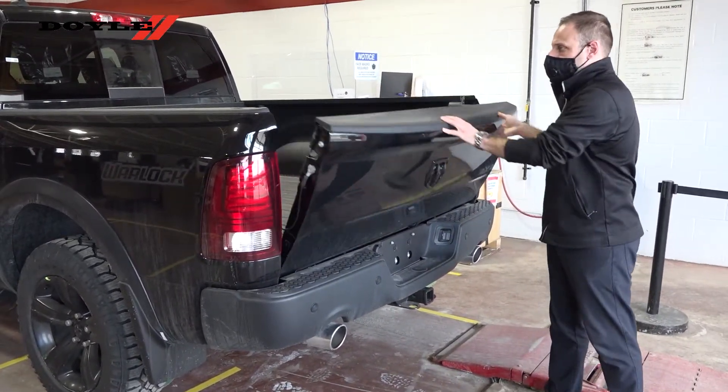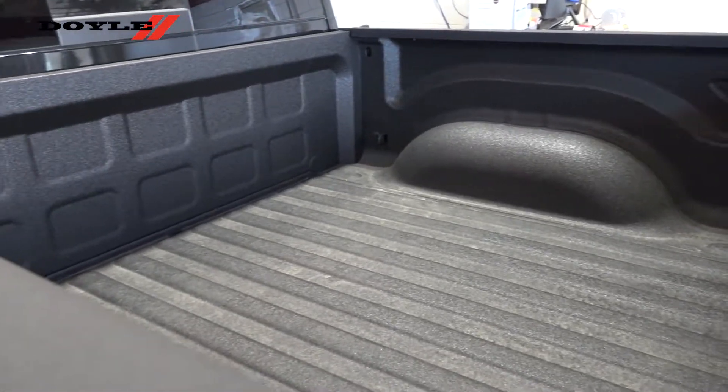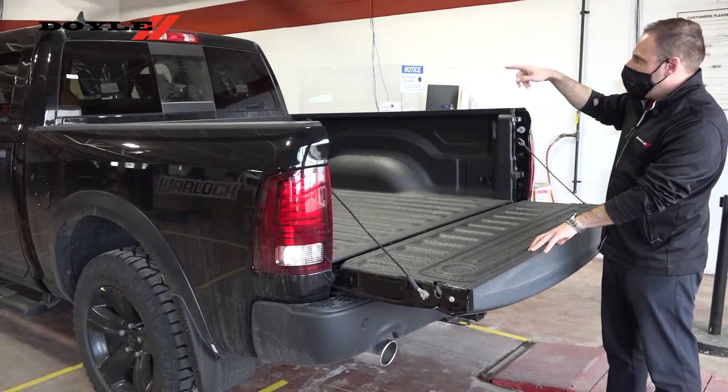Put the tailgate down. We've got our factory spray-in bed liner. And then, as you can see, we've got our power slider window with defrost.